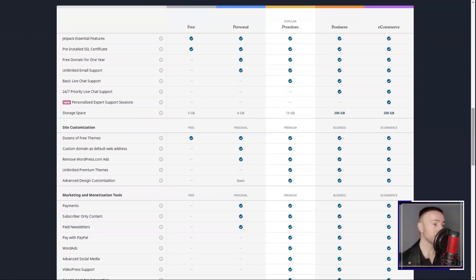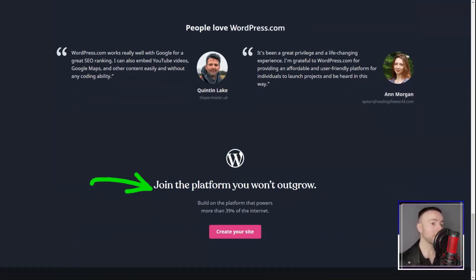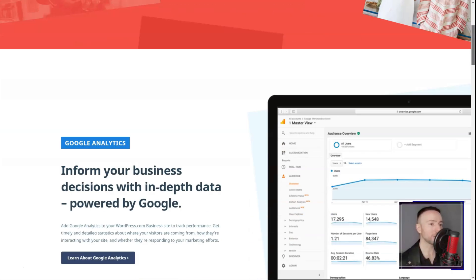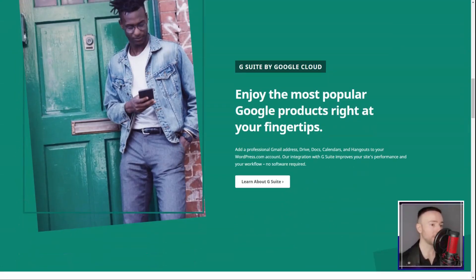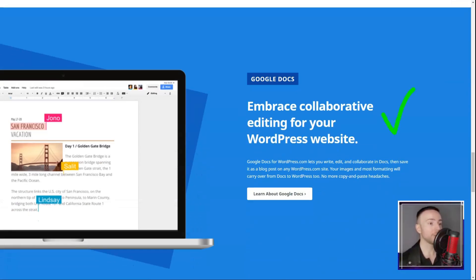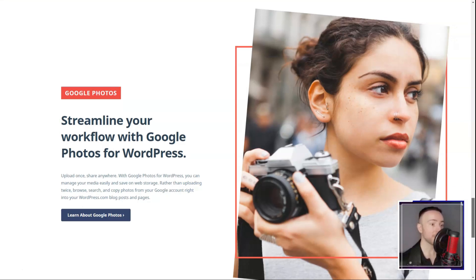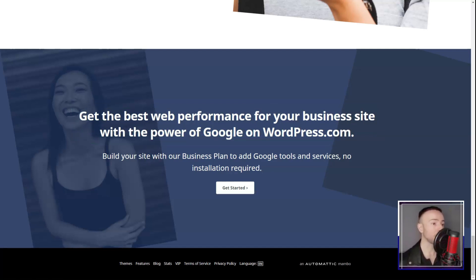When it came to pricing, WordPress.com offered a spectrum — from a free plan to the e-commerce tier, there was something for every pocket. The free plan was basic but functional, while the premium plans unlocked a world of features. In conclusion, my WordPress.com journey was a roller coaster. From initial skepticism to genuine admiration, it's a platform I've grown to respect. If you're seeking a robust, flexible website builder that grows with you, WordPress.com might just be your answer. Dive in, explore, and let your digital dreams take flight.